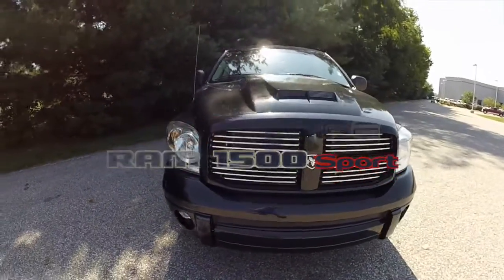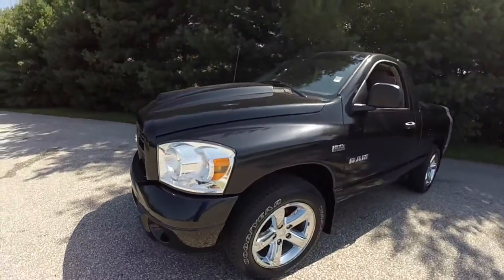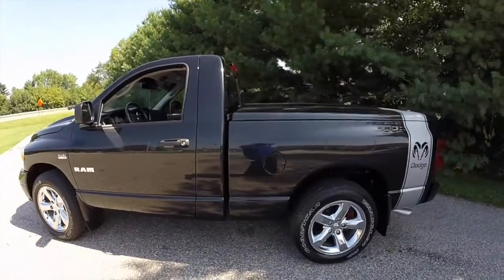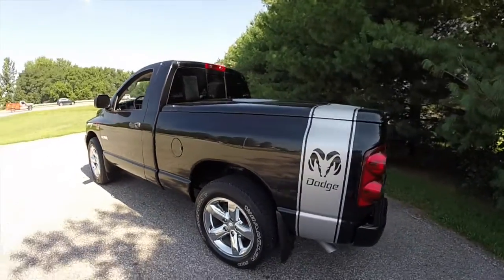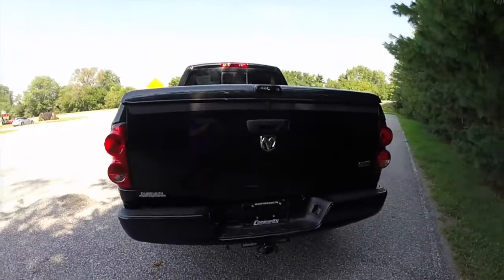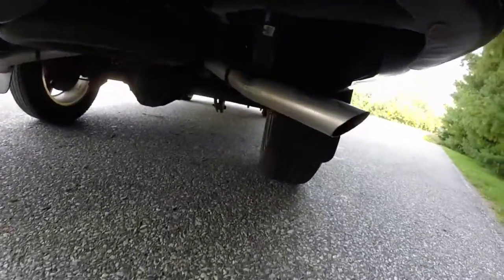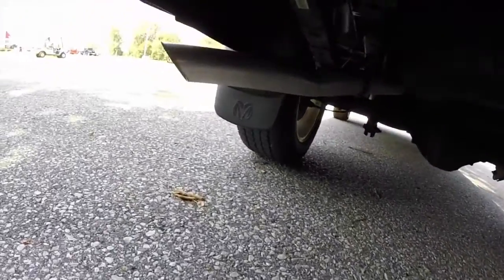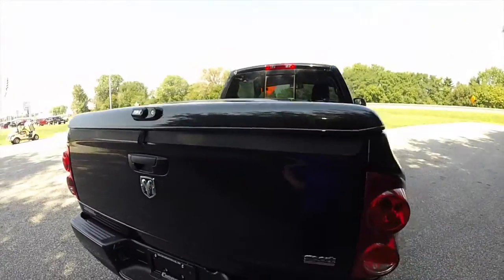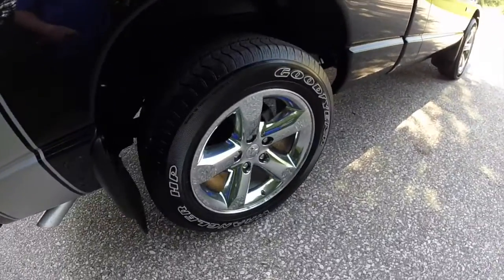Hello everyone, today we're going to take a quick walk around look at this 2008 Dodge Ram 1500 Sport. This Ram is painted in brilliant black crystal pearl coat, has the light slate gray cloth interior. It is powered by a 5.7 liter Hemi V8 engine with a five-speed automatic transmission. This vehicle has a custom exhaust system, a hard bed cover, the silver accent stripe going down the side, and 20-inch chrome aluminum wheels.